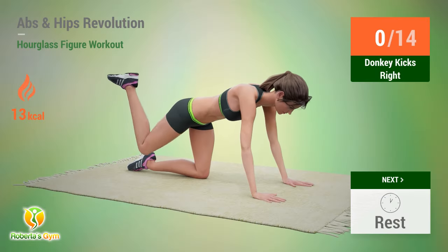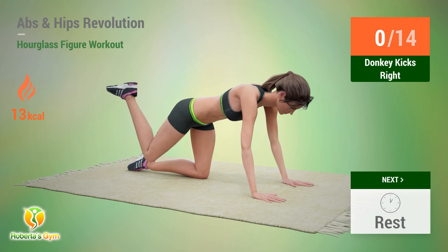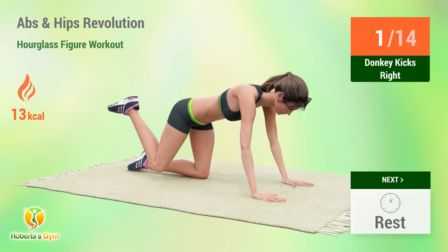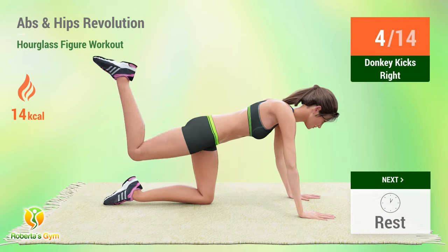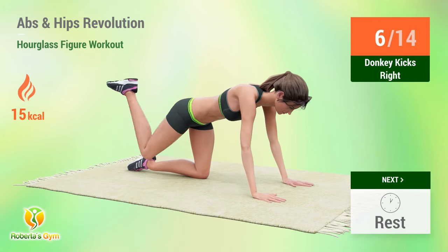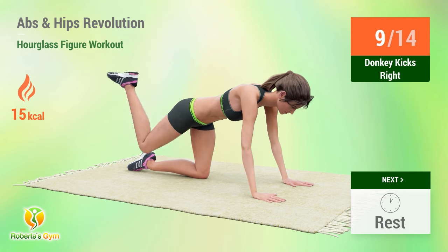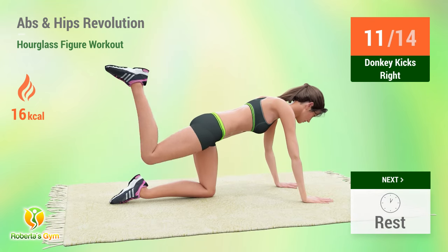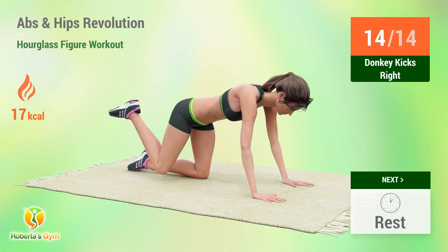Up next: donkey kicks. Go. One, two, three, four, five, six, seven, eight, nine, ten, eleven, twelve, thirteen, fourteen. Rest time.